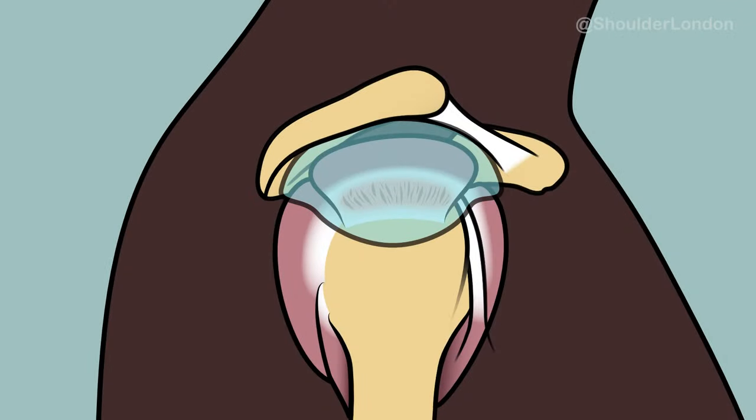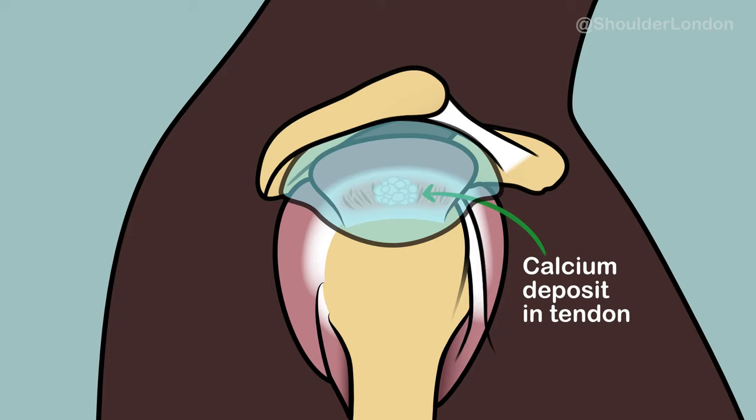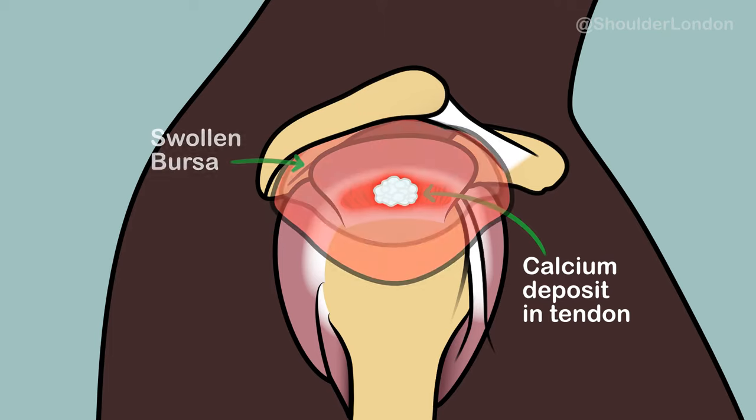Calcific tendonitis is one of the most painful conditions in the shoulder. It's caused by calcium being deposited in a tendinopathic tendon. The calcium can rest in the tendon for a long period of time without patients having any symptoms at all. But at some point, the body recognises this calcium as foreign and starts a reaction to break it down and remove it from the tendon. The cells that do this release chemicals to dissolve the calcium, and these chemicals cause irritation and inflammation to the tendon and the subacromial bursa.